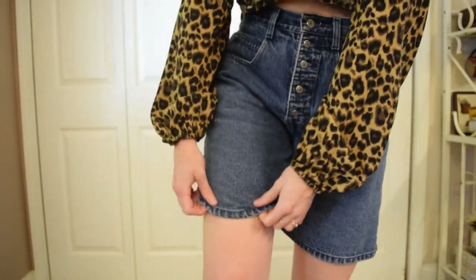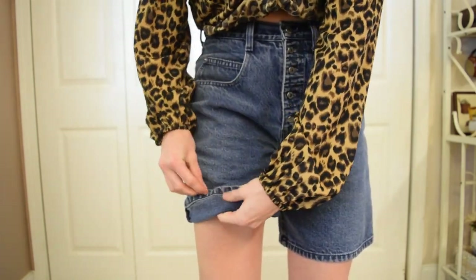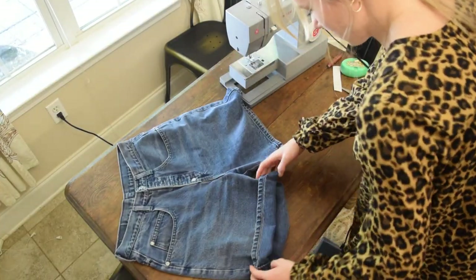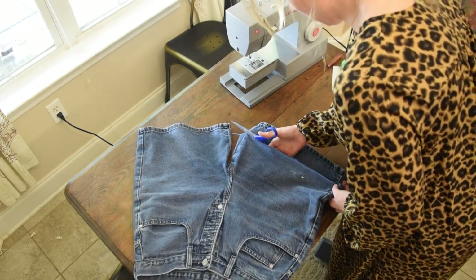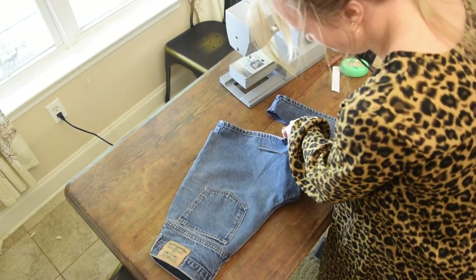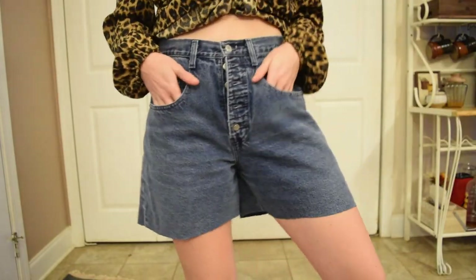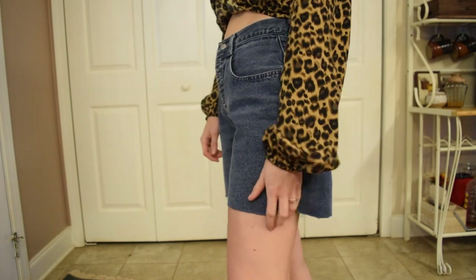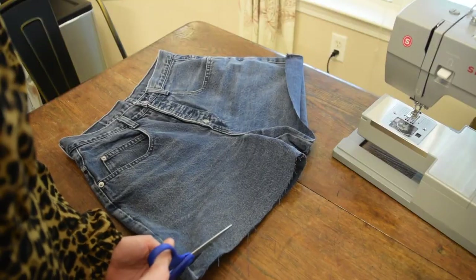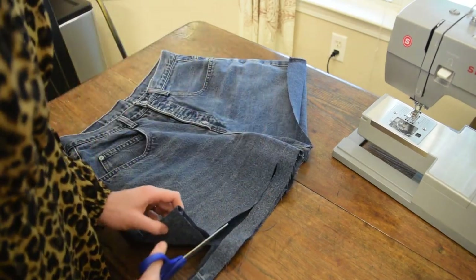These shorts are hopefully going to be relatively easy until we get to the patches. All I really want to do is shorten them and rough them up for a distressed look. I'm pinning where I want them to go, then cutting about an inch and a half below that because I always have a problem cutting denim shorts too short. I cut them way too long first, try them on, then continue cutting from there to get the actual length before making the final chop.